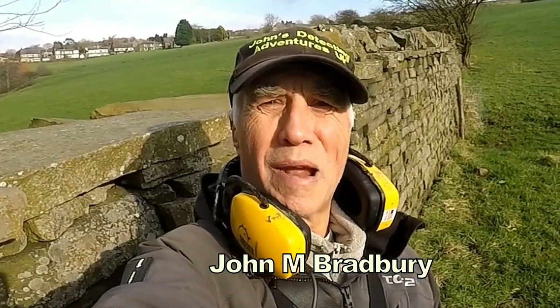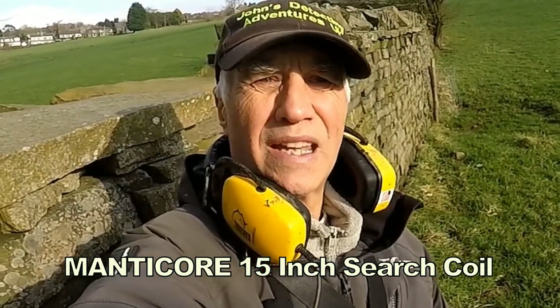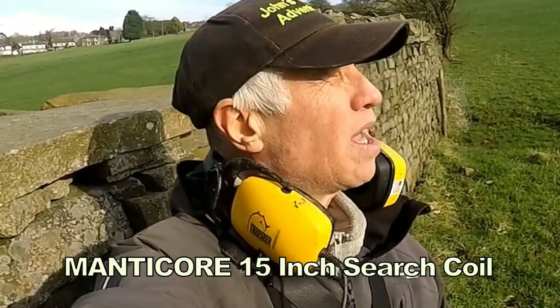Hi, welcome to John's Bell Detective Adventures. It's John A. Bradbury searching for history, with some sort of field here with footpaths, trying to find history.